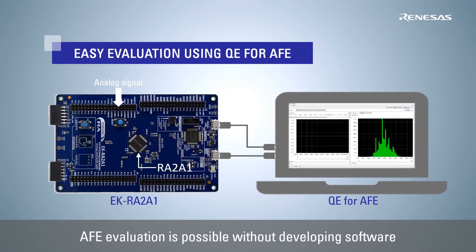Renesas also provides a development tool, QE for AFE, that allows you to easily evaluate the sensing performance of the RA2A1's configurable AFE. By connecting to the RA2A1 evaluation kit, EKRA2A1 board, you can check its analog performance without developing software.